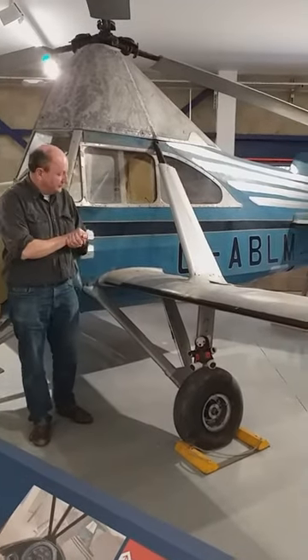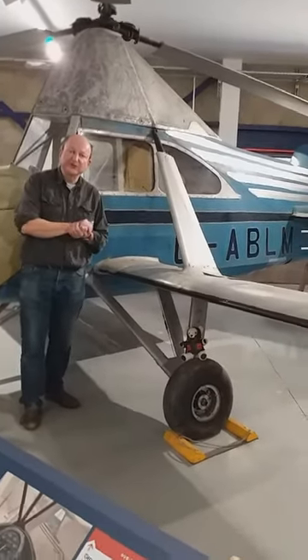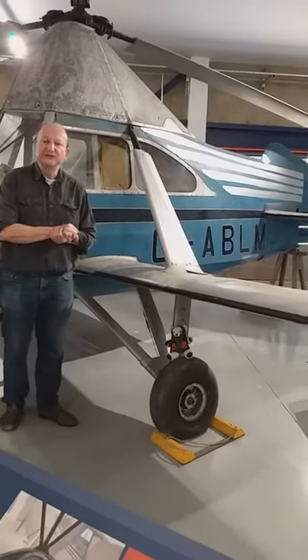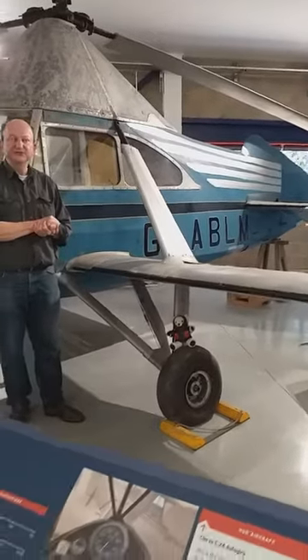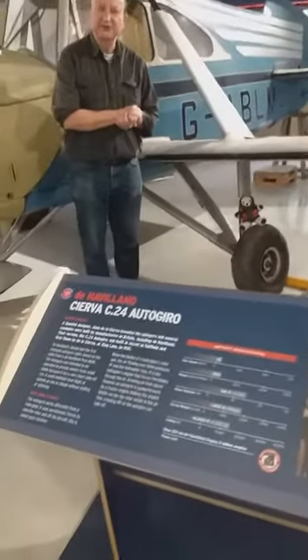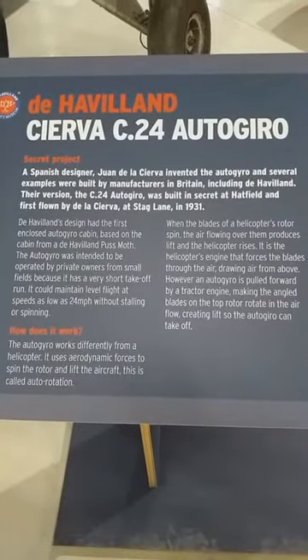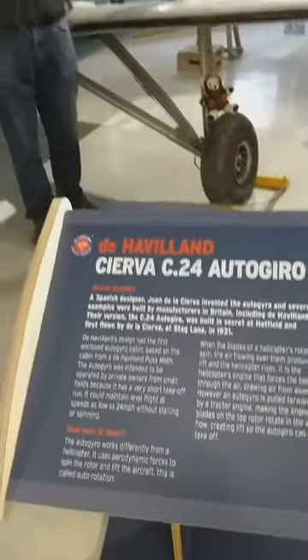The autogiros were really the brainchild of a Spanish engineer called de la Cierva, who came over to the UK in the 20s and 30s and produced a number of designs which various manufacturers built for him. De Havilland built him this one — it's called the Cierva C24 autogiro.